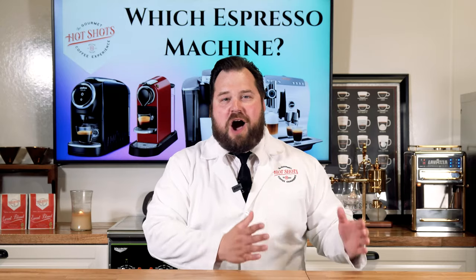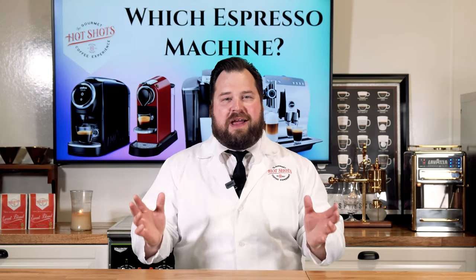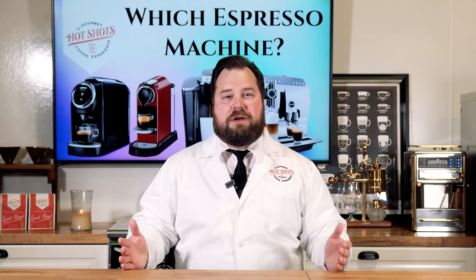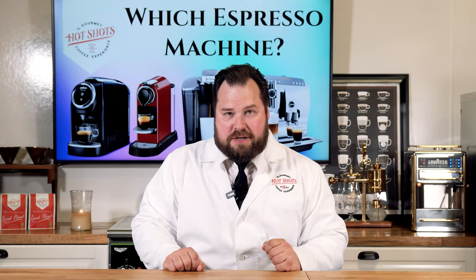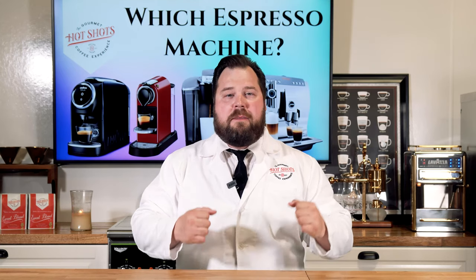When I go to coffee expos, Coffee Fest, all these different things, and I tell people what I do, most of the premier experts laugh at what we do, and that's fine. They cannot take us seriously for the type of coffee and equipment that we use. But there is a reason why we use what we use. We want to get coffee to you, the customer, as fast as possible but at the highest quality possible.